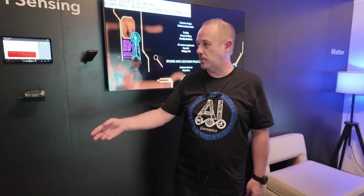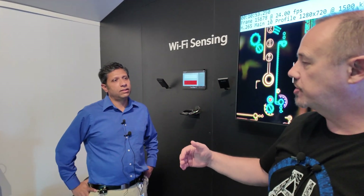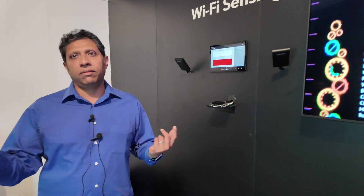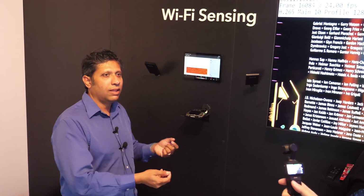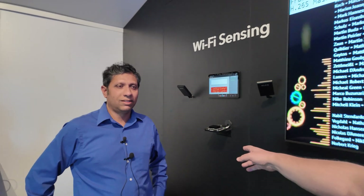Any IoT system needs a processor and connectivity — you have to process what's happening and send it somewhere to make meaningful information. We marry those together, but keeping them as separate devices also provides flexibility. Customers can choose the wireless module and the level of compute they need. A customer could build a lower-cost version using our lower-cost processor and connectivity but use that same software to build a more premium product with our premium radio and processing.